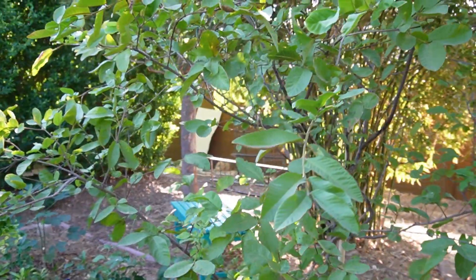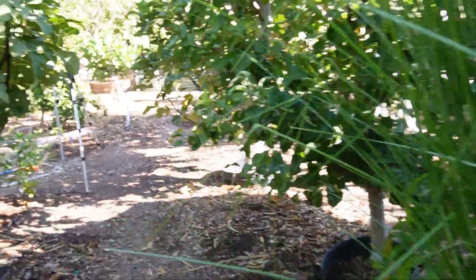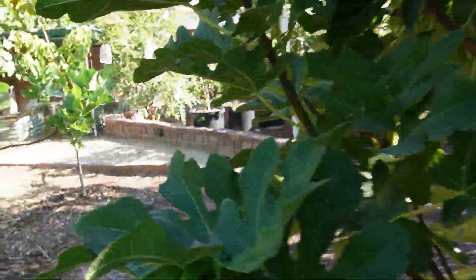Guavas, bananas, papayas — those are all really heavy feeders and need a lot of nitrogen. A couple applications of chicken manure alone isn't going to cut it if you really want to see the growth.